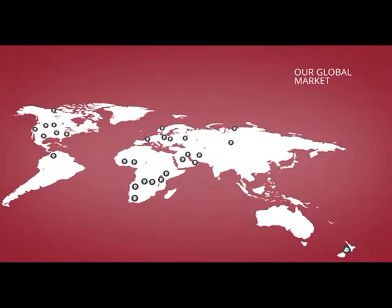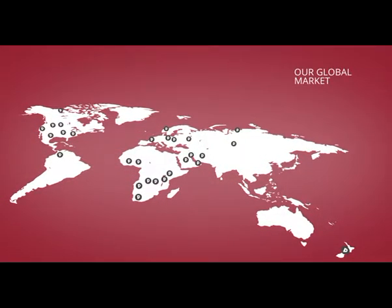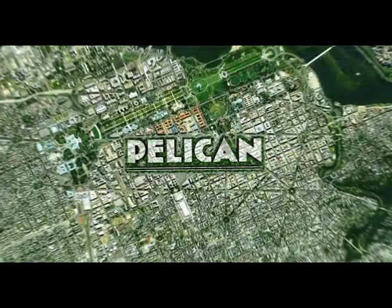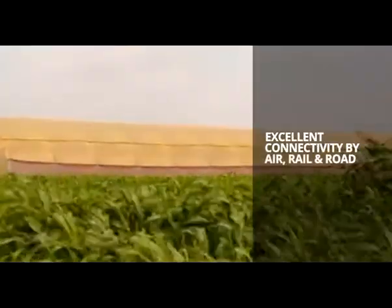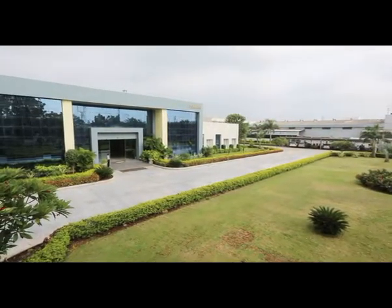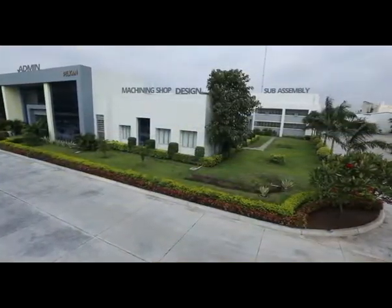In established and emerging markets, globally and locally, Pelican is present, supporting businesses and productivity. Our facility is based in Mithoda, 14 kilometers away from Rajkot, a city known for its engineering capabilities. It is located in the prosperous region of Gujarat, India.